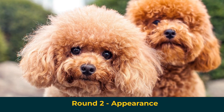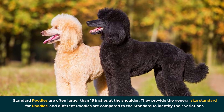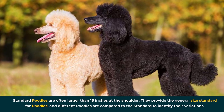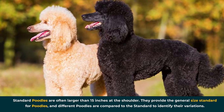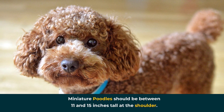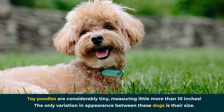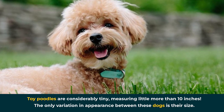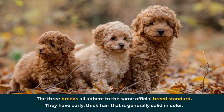Round 2: Appearance. Standard poodles are often larger than 15 inches at the shoulder. They provide the general size standard for poodles, and different poodles are compared to the standard to identify their variations. Miniature poodles should be between 11 and 15 inches tall at the shoulder. Toy poodles are considerably tiny, measuring little more than 10 inches. The only variation in appearance between these dogs is their size — the three breeds all adhere to the same official breed standard.